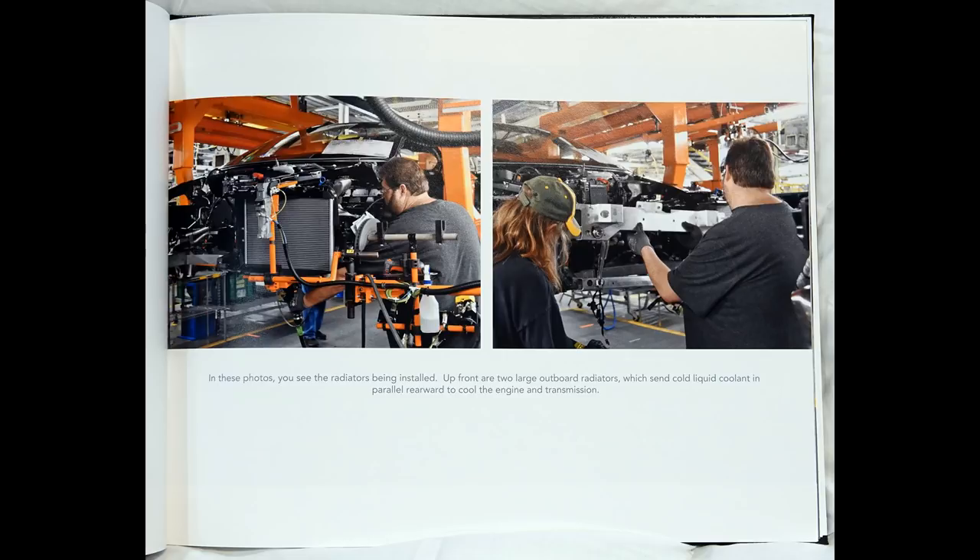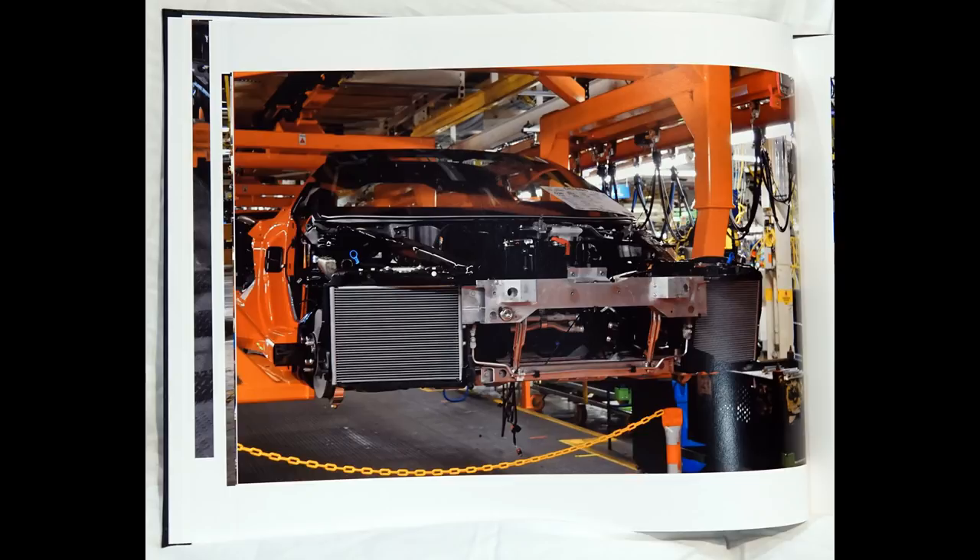In these photos, you see the radiators being installed. Up front are two large outboard radiators, which send cold liquid coolant in parallel, rearward to cool the engine and transmission.